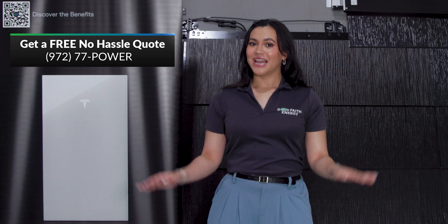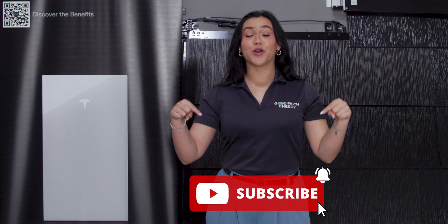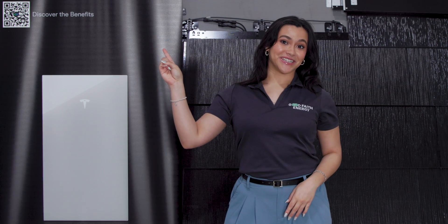No strings attached. Until then, I'm Macy. Make sure to like, subscribe, and comment down below what you think on the Powerwall 3, and check out our video on our first installation, and I'll catch you guys next week.